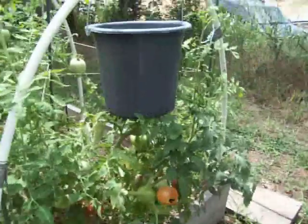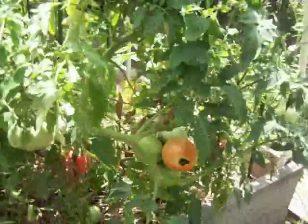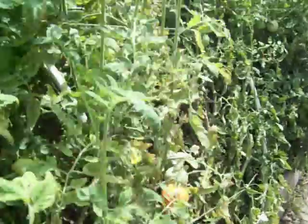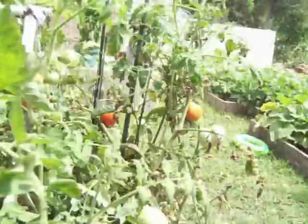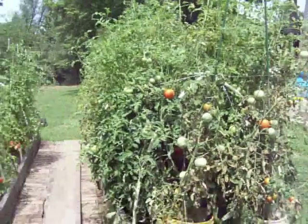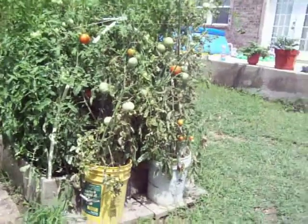I grew some tomatoes in these buckets, upside down, to kind of experiment. If you can see, that one's got a spot on it — I think I got a worm somewhere. I think we need to pick again. We've been canning tomatoes already. Grew a few in some five gallon buckets. We just experimented with all kinds of growing. We've had a lot of moisture, so the leaves are kind of turning a little brown on me.